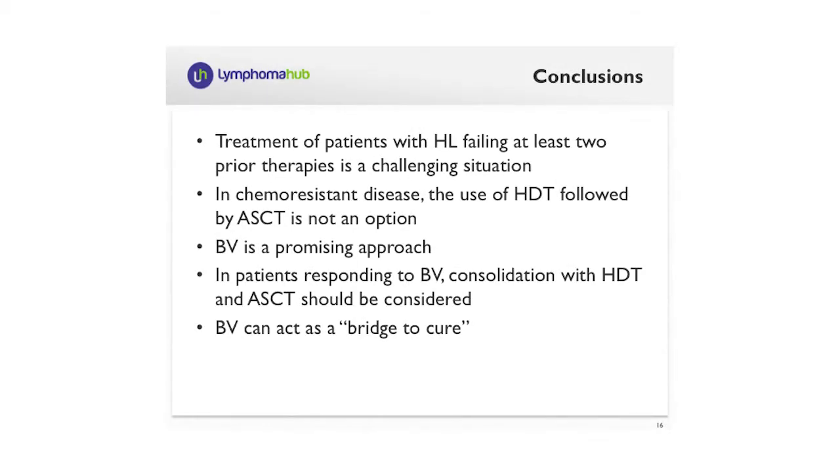In conclusion, these are the main take-home messages from this patient's story. First, treatment of patients with Hodgkin's lymphoma failing at least two prior therapies is a challenging situation. In chemo-resistant disease, the use of high-dose therapy followed by autologous stem cell transplant is not an option, at least in our institution and per the majority of available guidelines. Brentuximab vedotin is a promising approach for these patients, and importantly, in patients responding to Brentuximab before high-dose therapy, consolidation with autologous stem cell transplant should be considered. In this setting, Brentuximab can act as a bridge to cure, as in our patient. Thank you for your attention, and I hope this case history can help in your clinical practice.